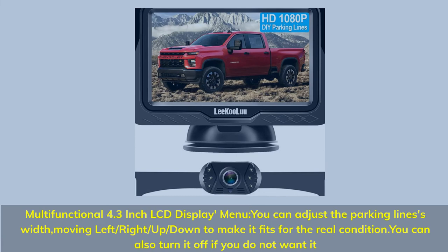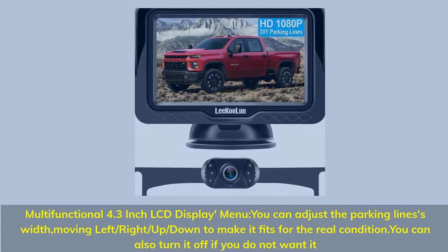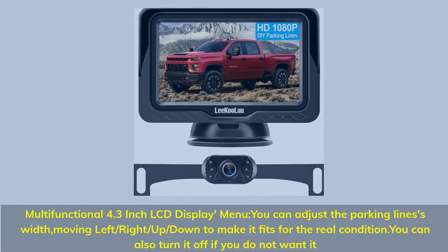Multifunctional 4.3-inch LCD display menu. You can adjust the parking lines — width, moving left, right, up, or down — to fit real driving conditions. You can also turn the parking lines off if you do not want them.